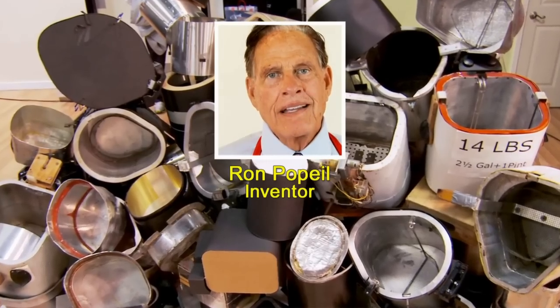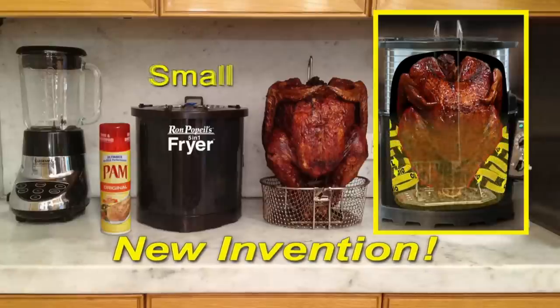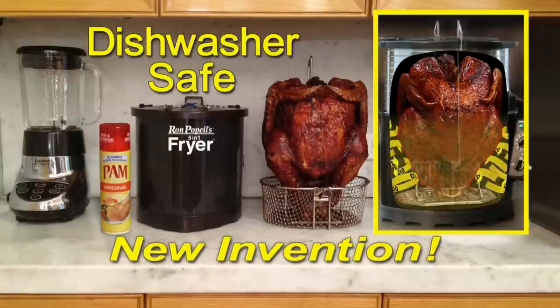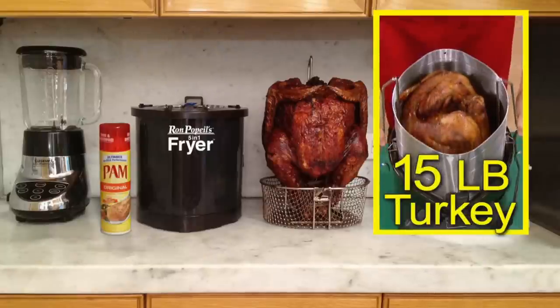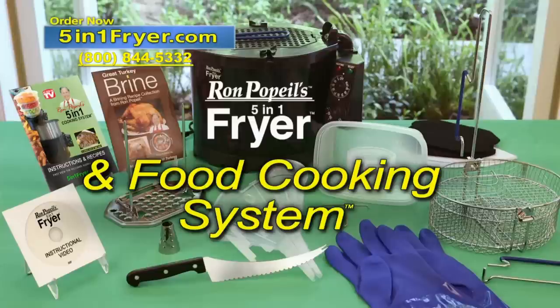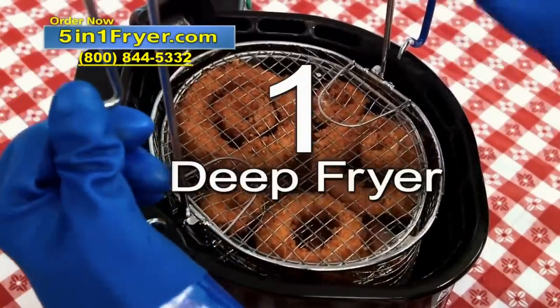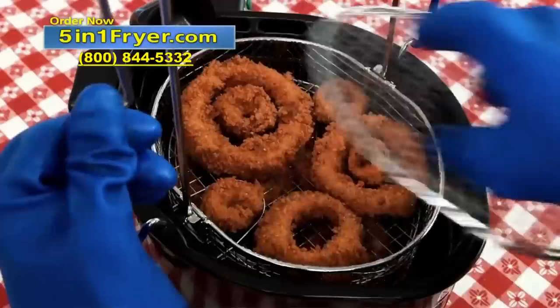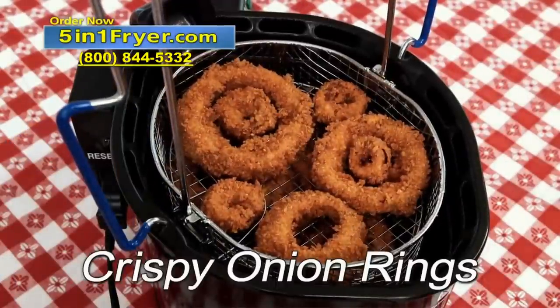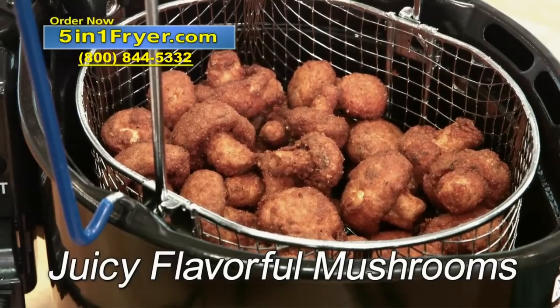I'm Ron Popeil. It took me over ten long years to invent a fryer that's small, fast, and easy to clean, and that fries a 15-pound turkey in only 46 minutes. It's called Ron Popeil's five-in-one fryer and food cooking system. First, it's a deep fryer — it fries all your favorite foods like crispy deep-fried onion rings, delicious fried shrimp, and juicy flavorful mushrooms.